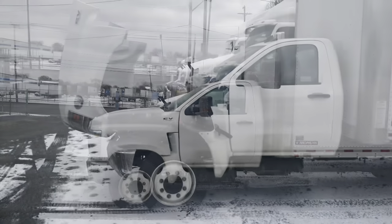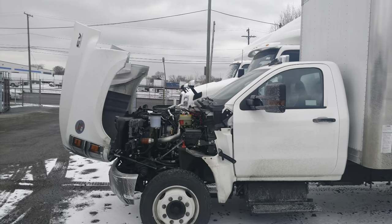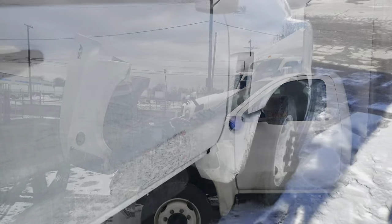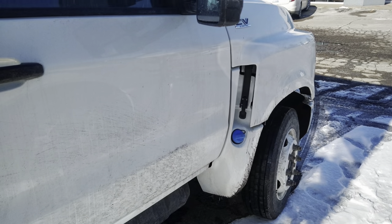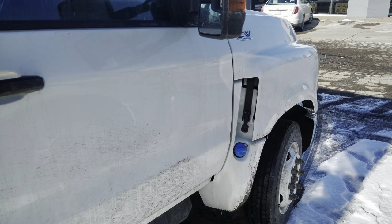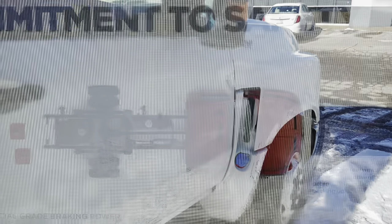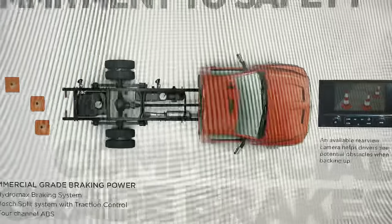The International CV features a forward-tilting hood, providing easy access to the engine and routine service points. The DEF fill tank is placed by the passenger side door to help avoid mixing the wrong fluids and allows the tank to be filled without opening the hood. The CV features all-wheel hydraulic disc commercial-grade brakes.